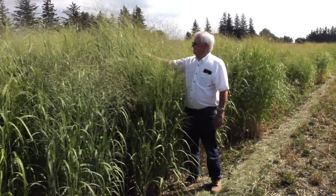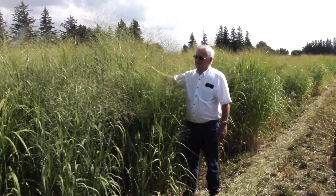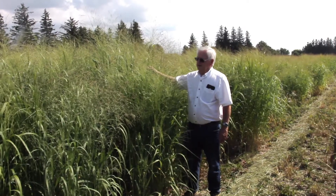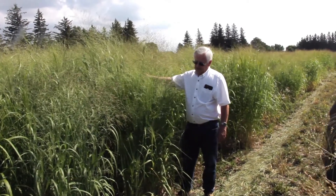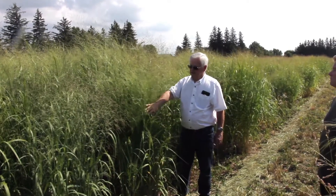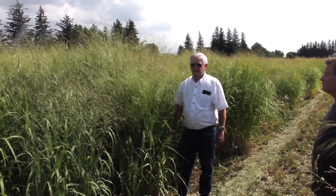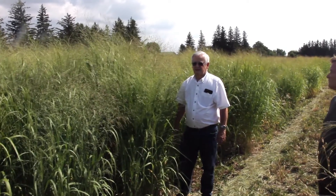It's probably going to be about a foot taller than this when it finishes in late September, and this is fertilized in the spring with 90 pounds of actual nitrogen. And what kind of a seed crop do you think you're going to get here?